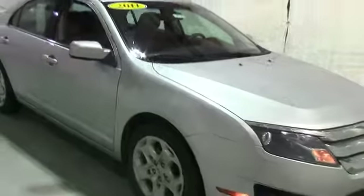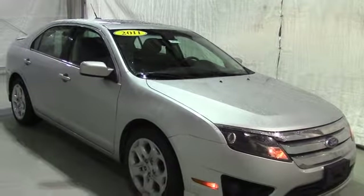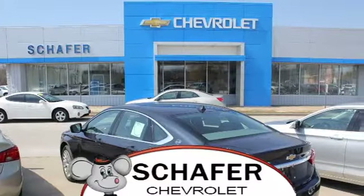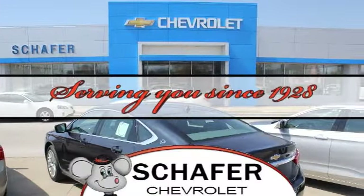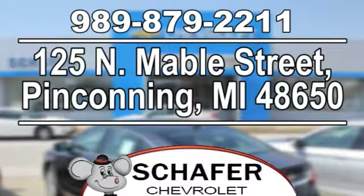Once again, this has been a video tour of a 2011 Ford Fusion. If you guys have any questions or comments, please contact us at Schaefer's Chevy. As always, thank you for watching, and have a great day. Schaefer Chevrolet, serving you since 1928. We're online at schaeferchevy.com, conveniently located at 125 North Mable Street in Pinconning, Michigan.